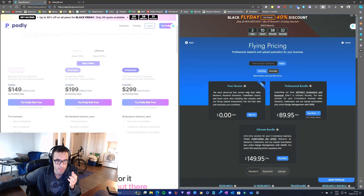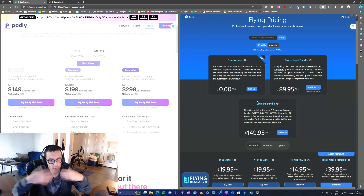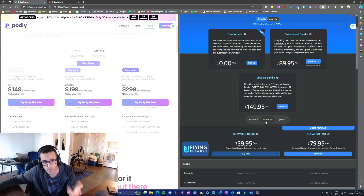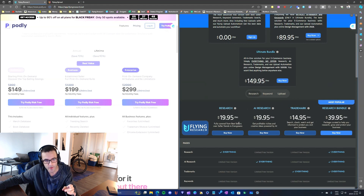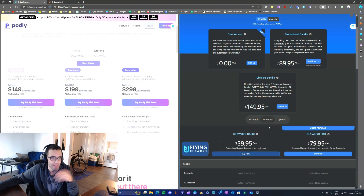With Flying Research, there's a monthly and annual subscription. But what's very unclear — and what confuses me — is that over the years Flying Research kept adding new modules and new features, and now the features are basically all over the place. For example, you have the research module, the keyword module, the upload module, and each of those has different sub-modules. In the research module you have the AI research, trademarks, and research bundle.